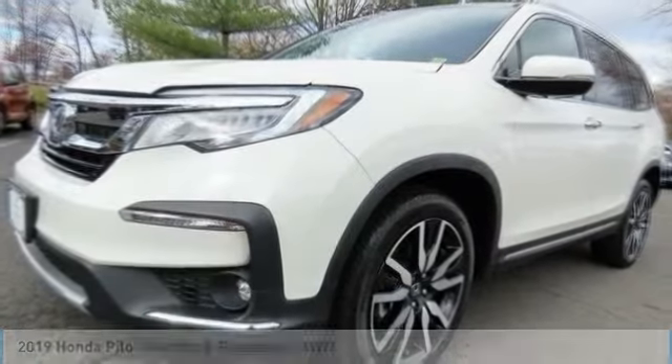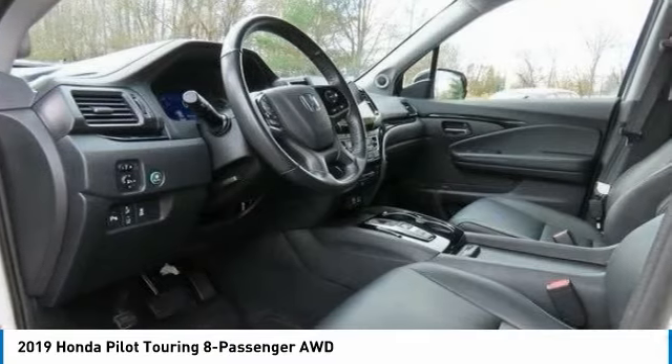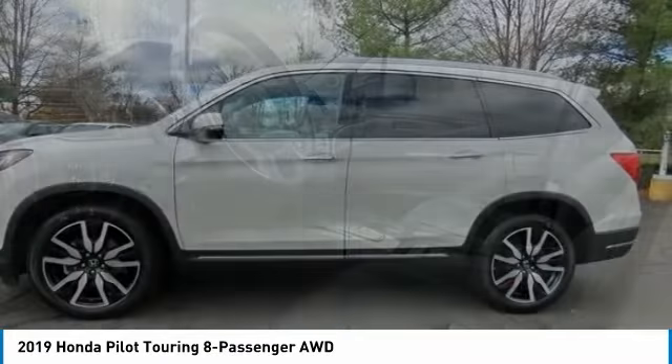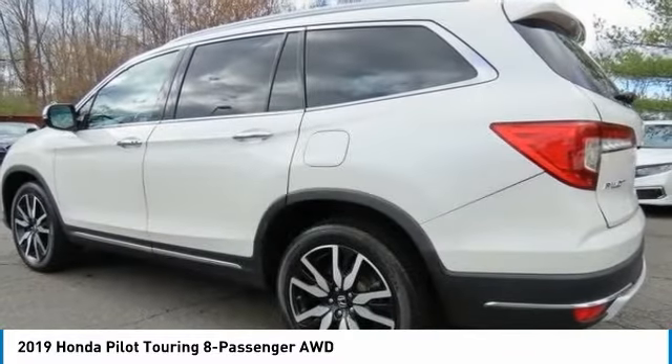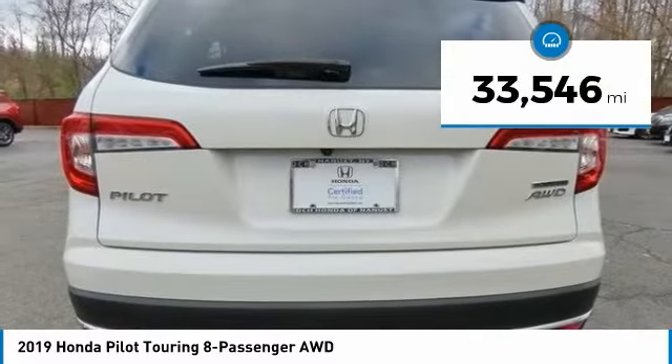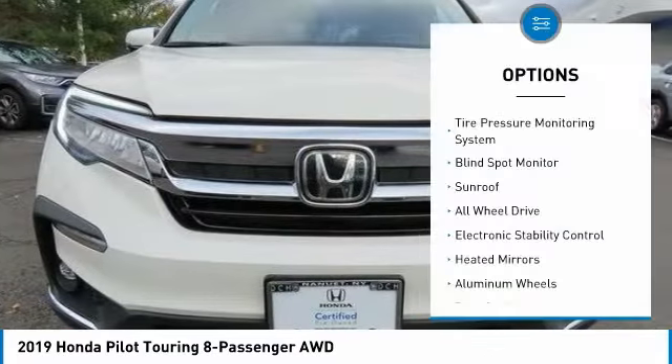Check out the 2019 Honda Pilot — optimal utility, indulgent interior, powerful performer. You'll be ready for almost anything in the Honda Pilot. This vehicle has less than 35,000 miles. Here are some of this vehicle's great options.